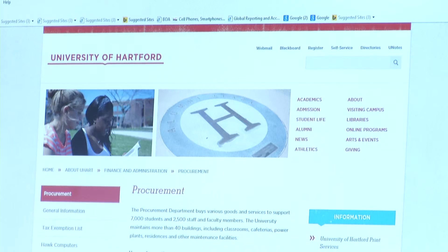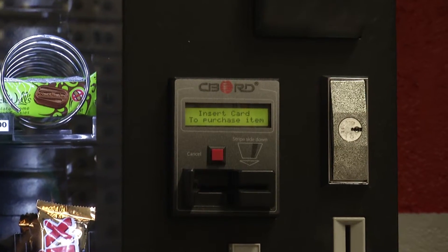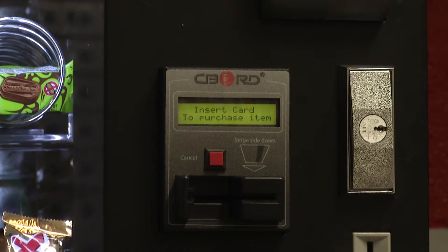That has approximately 50 vendors that will offer faculty, staff, or students a discount. Some of them will require the student or the staff member to show their badge or their ID. There are many different vendors that offer deals to students, including ones that people may not suspect, like Town Fair Tire, which offers a percentage off a tire purchase.